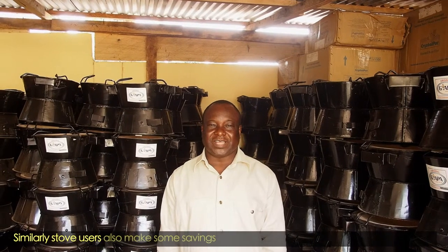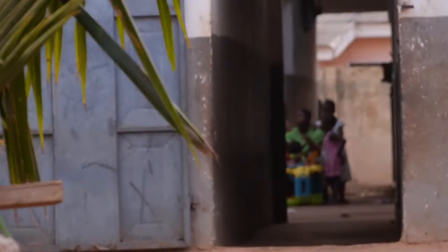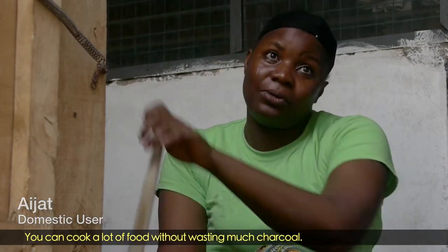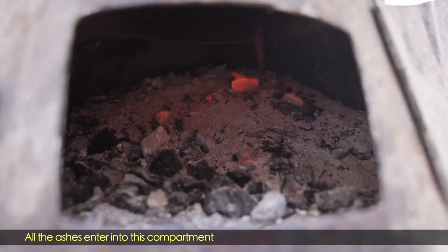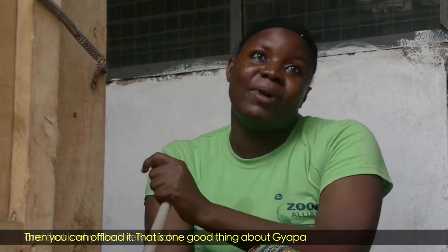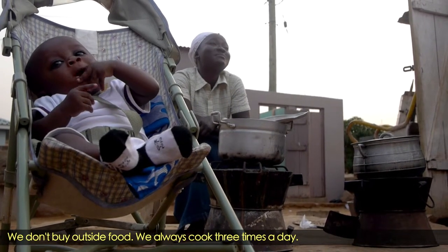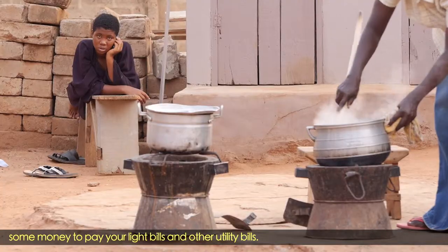Similarly, stove users also make savings on the amount of charcoal they use every day to cook. My name is Aisha Salasan. I'm a police officer. I work at Madina police station. You can cook a lot of food without wasting charcoal. It doesn't spread ashes — all the ashes go into the bottom dish, and you stay there till you finish cooking. That's one good thing about Japa, and that's why I like it very much. I've used a Japa cooker for seven years now. We are a big family house and we don't buy outside food — we always cook three times a day. With a Japa, you can save some money to pay your bills and other utility bills.